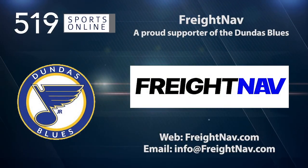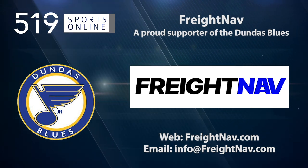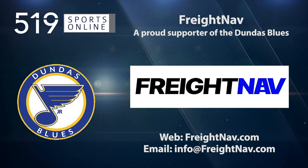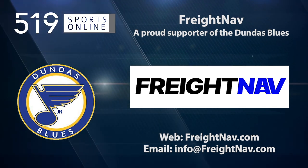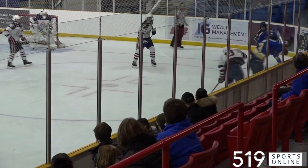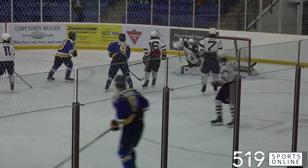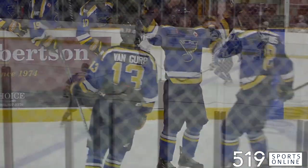Back to the highlights in a moment. First, a reminder — this video is presented by FreightNav, a proud supporter of the Dundas Blues. Learn more about FreightNav and download the app at FreightNav.com. Still in the second, the puck goes to Clark Bellamy at the top of the circle. It's a big blast from Bellamy — that's his second goal of the night, 6-1 Dundas, as we move to the third.